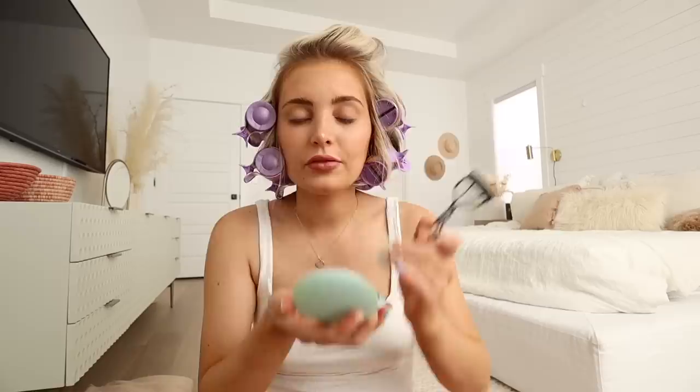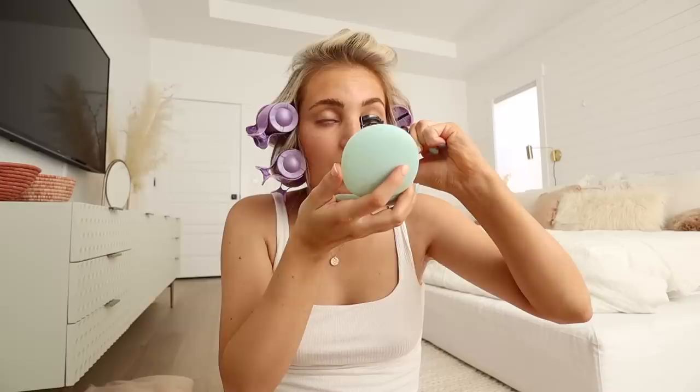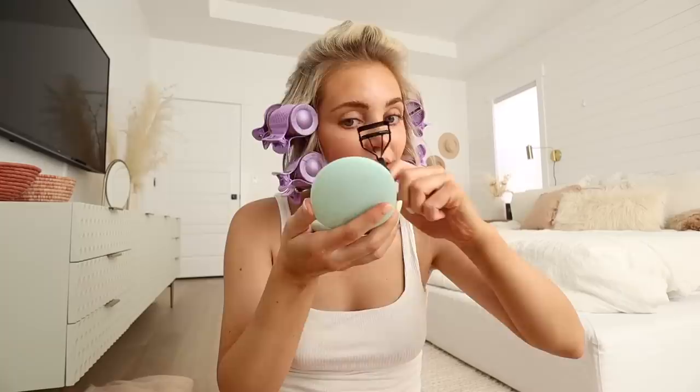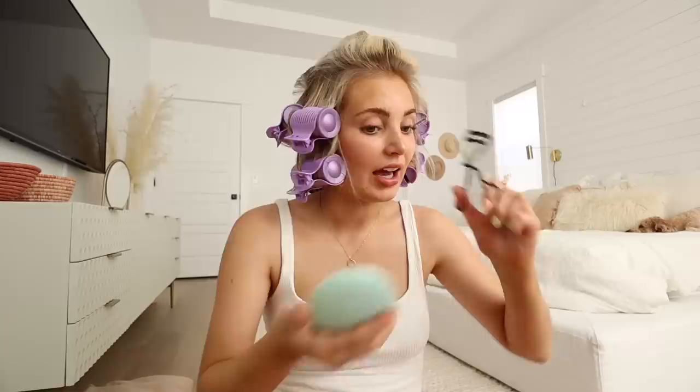I can feel the baby move now, which is super fun — I think I could feel her at around 16 weeks. Parker actually felt her move from the outside before I was even 18 weeks, which is super crazy — he couldn't feel Cove until like 21 or 22 weeks. Besides the pelvic pain, I haven't had many other symptoms, which is nice since the first trimester was super hard. Life has been so busy, especially with Cove in this hard phase, that this pregnancy is just flying by.